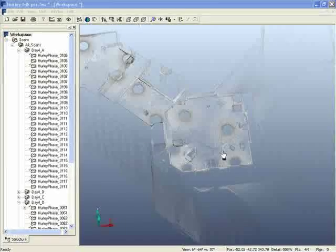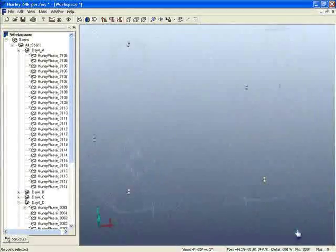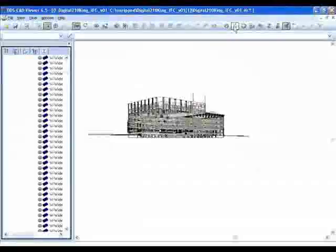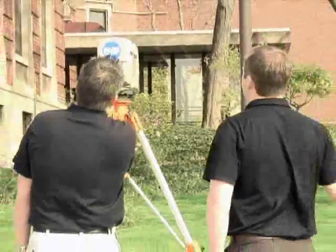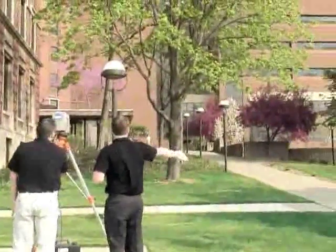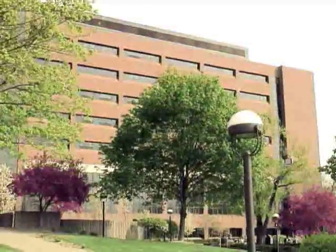Matthew and his team completed 276 scans of the exterior of Hurley in only four days without any interruption to the daily operations of the hospital. The 276 scans were then rendered together to form a 3D point cloud of the entire medical center campus. The point cloud was directly imported into AutoCAD for generation of line drawings and the 3D model, which was then exported into Revit to form the full BIM model with all the necessary build details. Using traditional methods like laser lines and tape measurers would have taken a team 30 to 60 days. In addition, using a laser scanner enables data collection of hard-to-reach spaces and ensures that no measurements are missed.